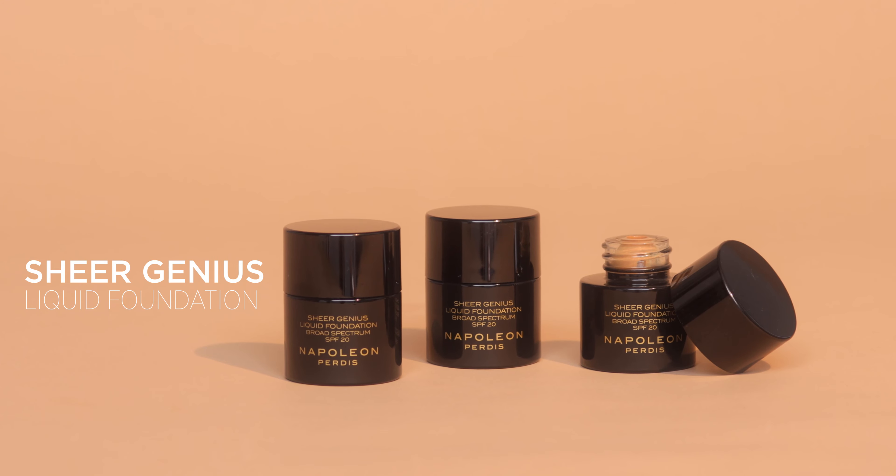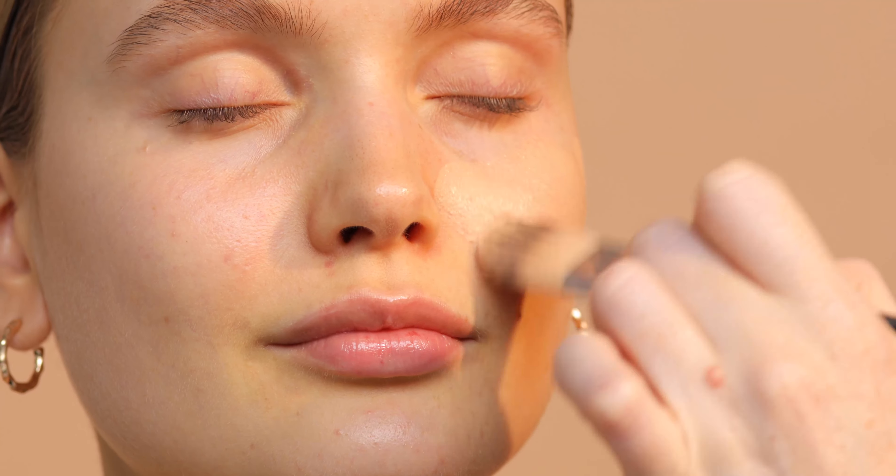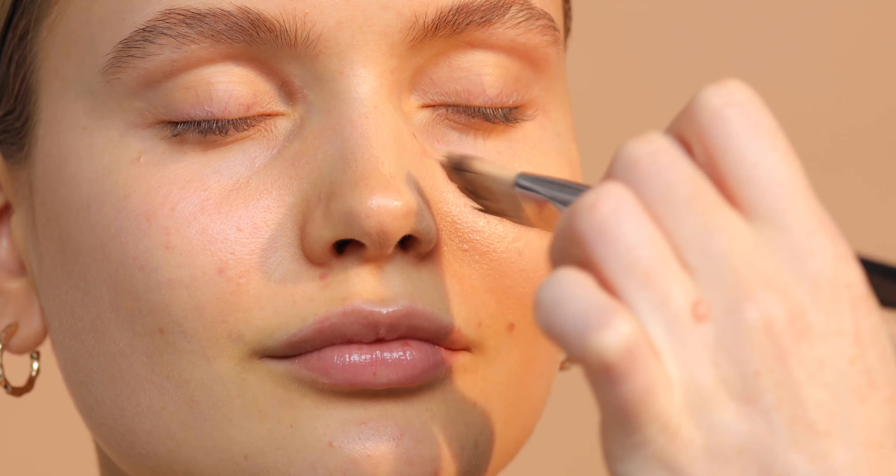Sheer Genius Liquid Foundation is a skintelligent foundation so light it acts like a second skin, delivering a lightweight veil of demi-matte coverage. It contains the latest generation pearl pigments which provide a soft focus finish, while a custom blend of silicons helps to smooth and even skin texture.